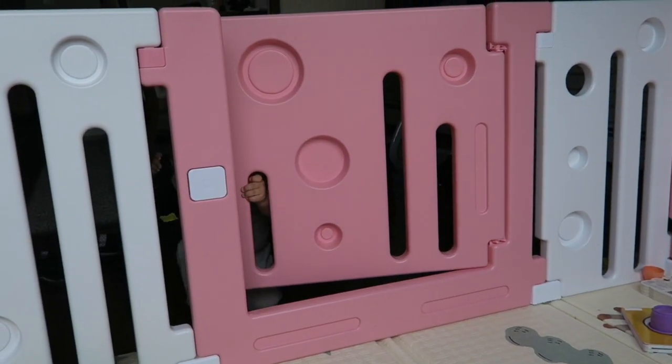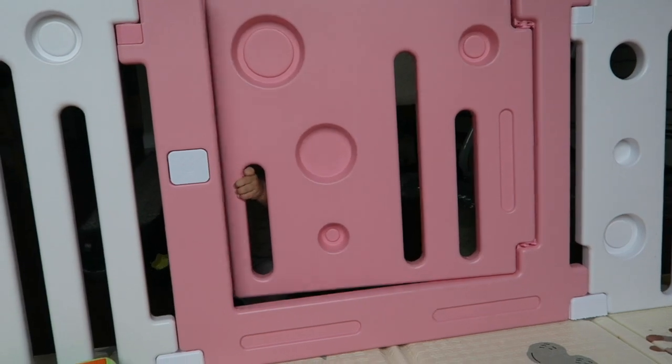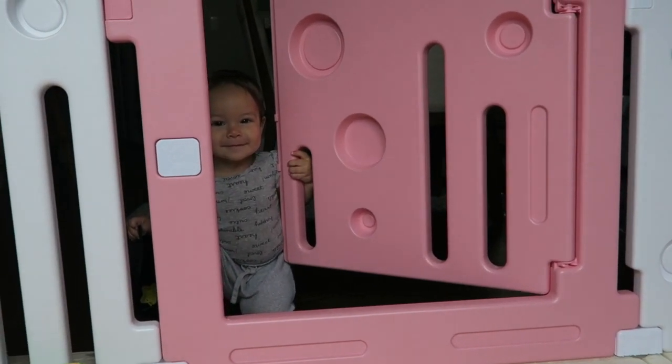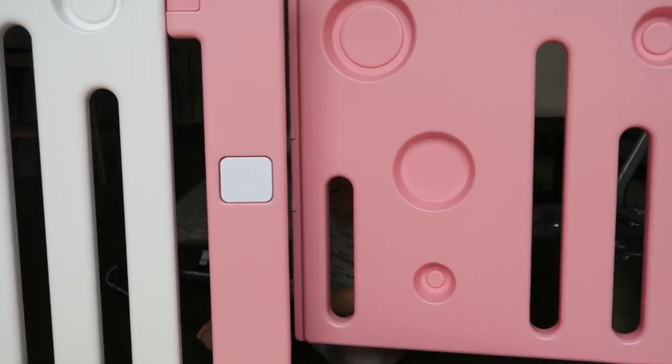The ninth thing my baby has figured out is she opens and closes doors. Similar to the cabinets, she figured out how to open her little playpen door and lock me in there and open it up. She thinks it's the funniest thing. She also figured out how to close her bedroom door, which I wasn't too happy about at first. I have to keep an eye on her, but she understands the concept — the first time she closed the door she started saying mama, a little freaked out that she was alone.